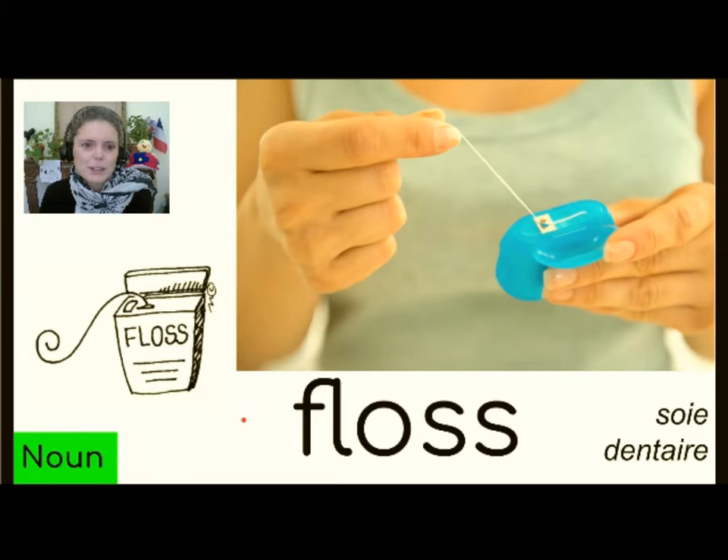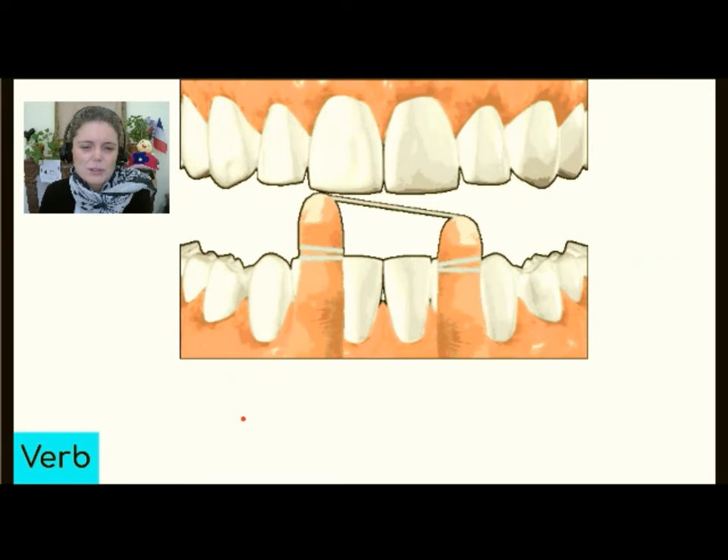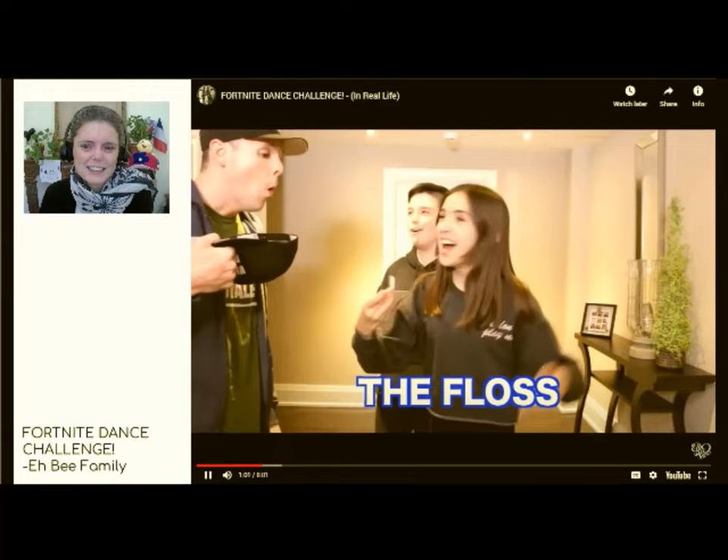So today we're talking about floss. La soie dentaire is floss. C'est aussi un verbe — it's also a verb, to floss, passer la soie dentaire. And it's also a dance — the floss!